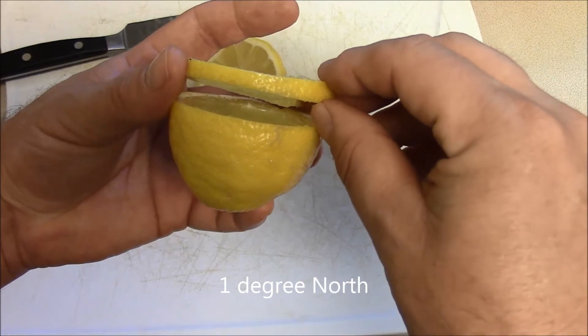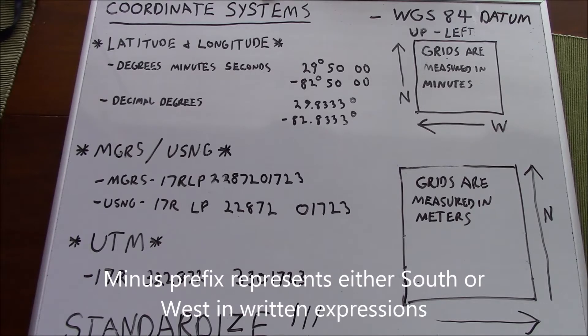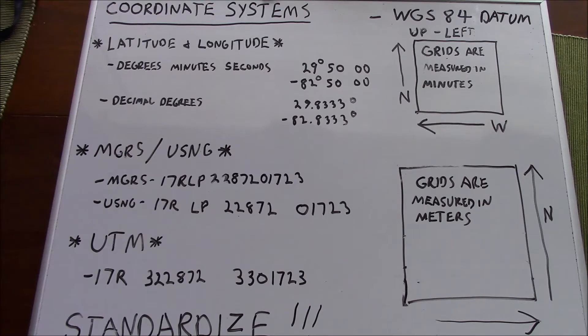You have your equator here, and then your first parallel of latitude. The two most commonly used methods of expressing coordinates in latitude and longitude are degrees-minutes-seconds and decimal degrees. So our first coordinate here would be 29 degrees, 50 minutes, 0 seconds north; 82 degrees, 50 minutes, 0 seconds west. And in decimal degrees, that would be 29.8333 degrees north and 82.8333 degrees west.